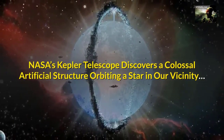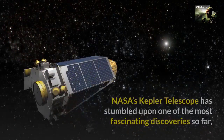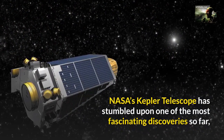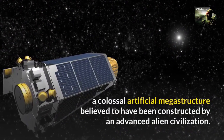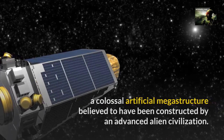NASA's Kepler telescope discovers a colossal artificial structure orbiting a star in our vicinity. NASA's Kepler telescope has stumbled upon one of the most fascinating discoveries so far: a colossal artificial megastructure believed to have been constructed by an advanced alien civilization.